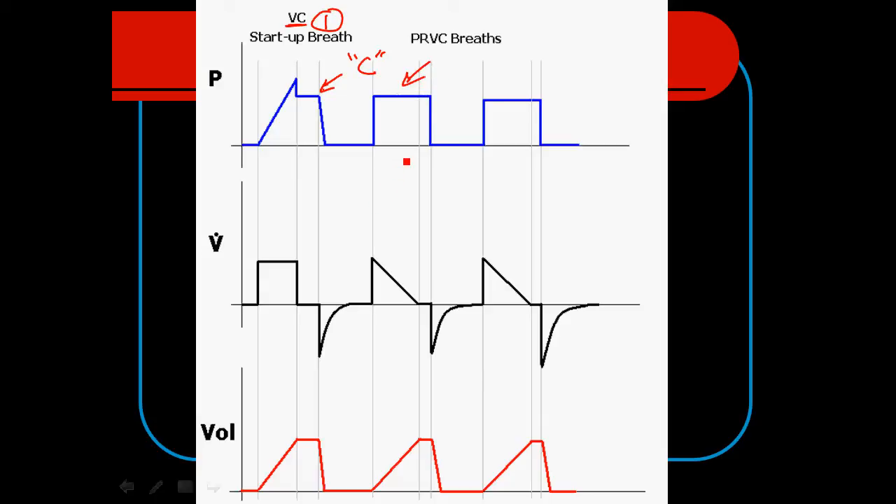This pressure-controlled breath has a TI established by the ventilator or the operator. If set up correctly, we should achieve an inspiratory pause — we like to give ourselves a long enough TI to achieve this pause, and all those benefits of good distribution of ventilation with no resistance to overcome and a higher mean airway pressure. We should see waveforms like these, and you'll notice that the pressure control level will go up and down depending on variations in compliance.